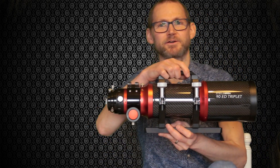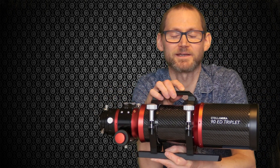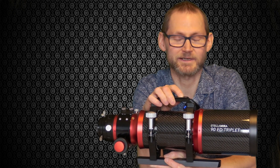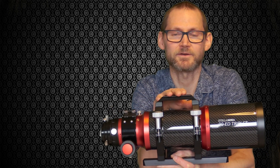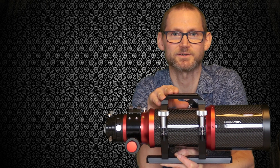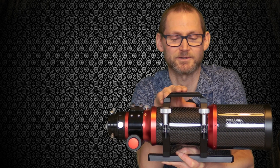This telescope isn't from space — as you might have gathered, it's from my employer First Light Optics, who have kindly loaned it to me for a while just to play with. They didn't mention making a video, but they know what I'm like — they know I'm going to make lots of videos about anything I get my hands on. I can't be unbiased, so this isn't a review, it's an overview. I'll try my hardest not to inject my personal opinion because I can't be unbiased about this telescope since I work for First Light Optics.